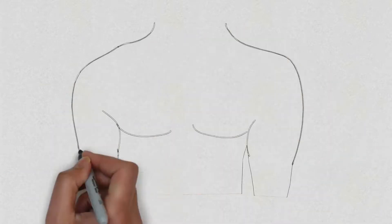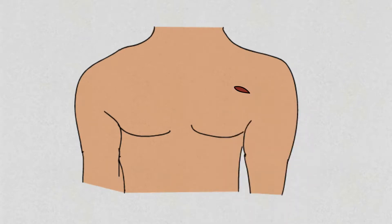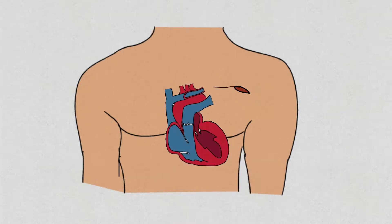During the procedure, you will be lightly sedated but awake. The ICD is usually placed in the upper part of your chest. A local anesthetic will be given to numb the area. A small cut will then be made, and a pocket formed under the skin. The wires will be passed through the blood vessels into your heart under x-ray guidance. The battery is then connected to the wires and placed underneath your skin.